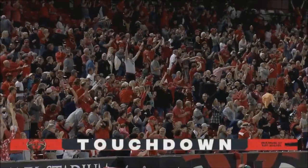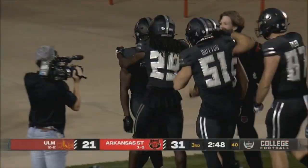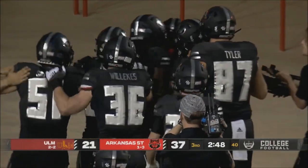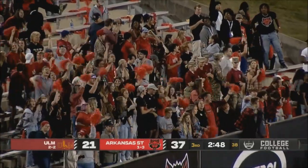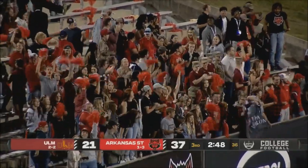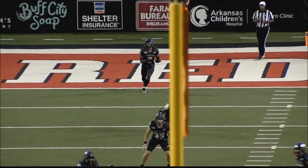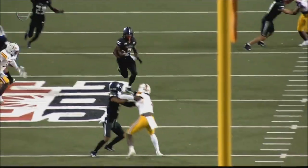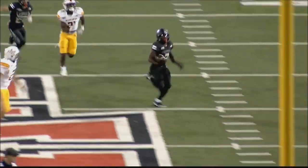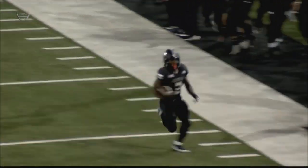Ladies and gentlemen, the third leading all-purpose rusher in America just added another 100 yards to his total tonight. Dealey got the key block on the return — the kicker almost got him. Can't let the kicker get you — you'll never live that down.